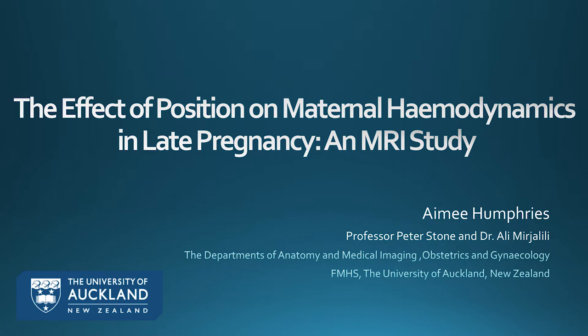Hi, good evening. My name is Amy Humphries and I'm a medical student working with the departments of anatomy and medical imaging and obstetrics and gynaecology. It's an absolute pleasure for me to present my work on the effect of position on maternal hemodynamics — which is basically a fancy way of saying how blood flows around the body — in late pregnancy.